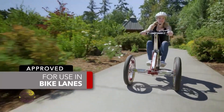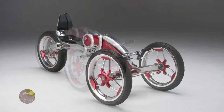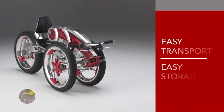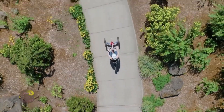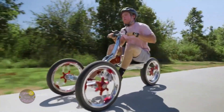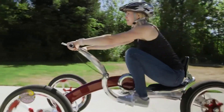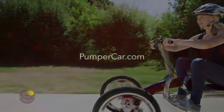Equipped with LED lights, efficient brakes, and access to bike lanes, it's a safe, viable urban mobility solution. An integrated handlebar display keeps essential metrics at your fingertips. In 2024, this innovation will mark a milestone in transportation, uniquely combining style, health, and environmental responsibility.